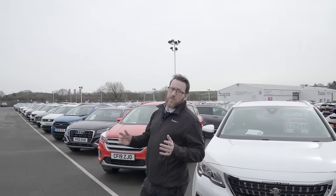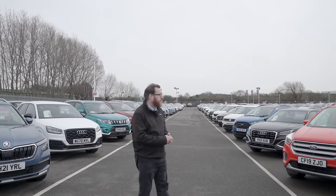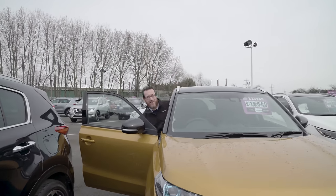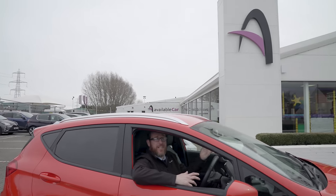With around 1,000 cars on site and over 4,000 cars in stock across all locations, we're sure to have an available car for you. All our cars are unlocked for your convenience, and every car is available to test drive — you can drive as many as you need.